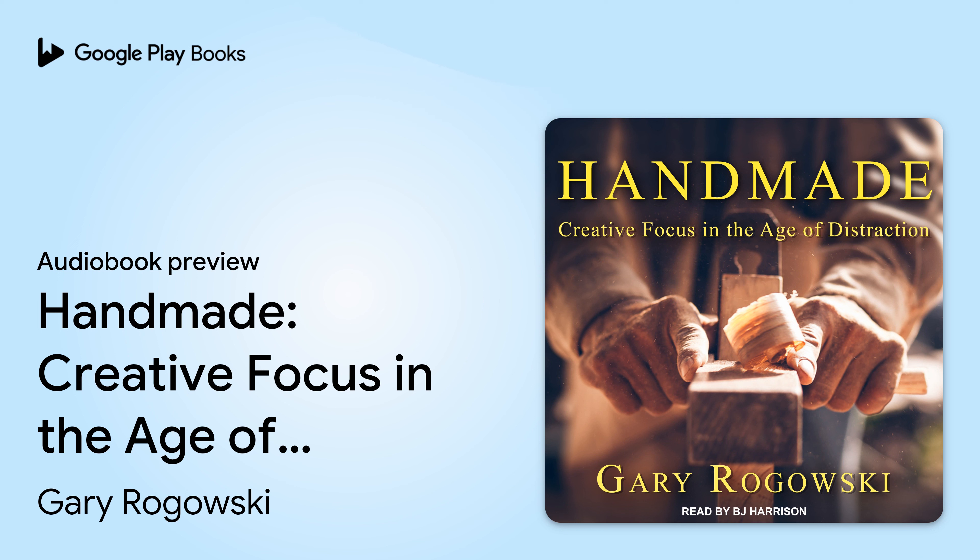Tantor Audio, a division of Recorded Books, presents Handmade: Creative Focus in the Age of Distraction, by Gary Rogowski, narrated by B.J. Harrison.